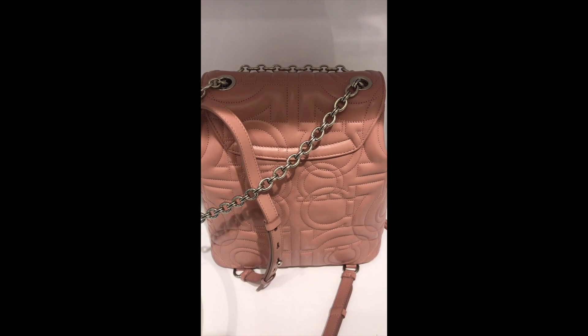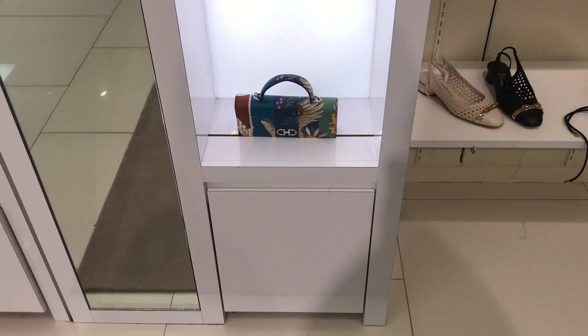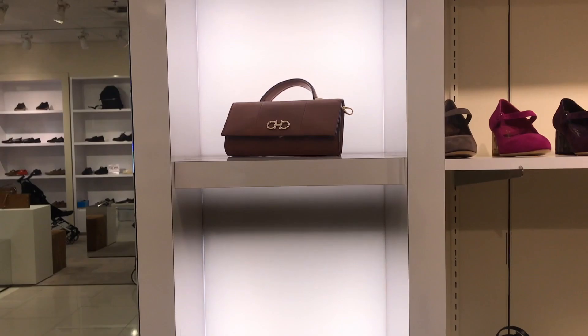Here's the back of the book bag with adjustable straps. And here are some little top handle clutches.